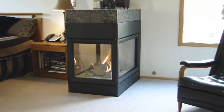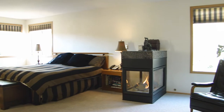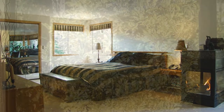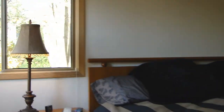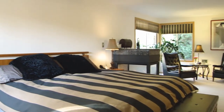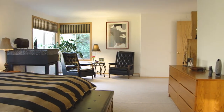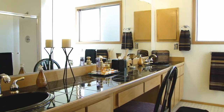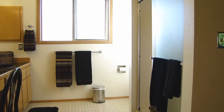The master suite is a wonderful retreat from a long day. It has a double door entry, a cozy sitting area with a gas fireplace, and beautiful garden views. The master bath has a large double vanity with makeup counter and a big shower, and there's also a walk-in closet attached.